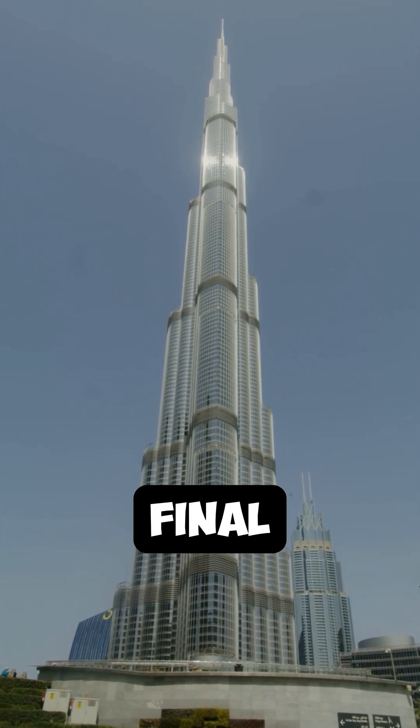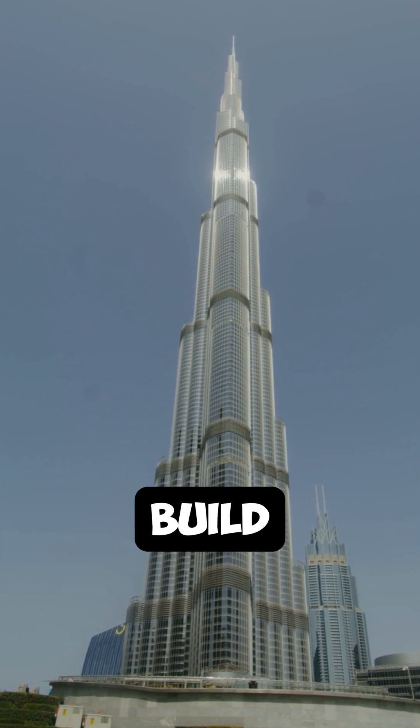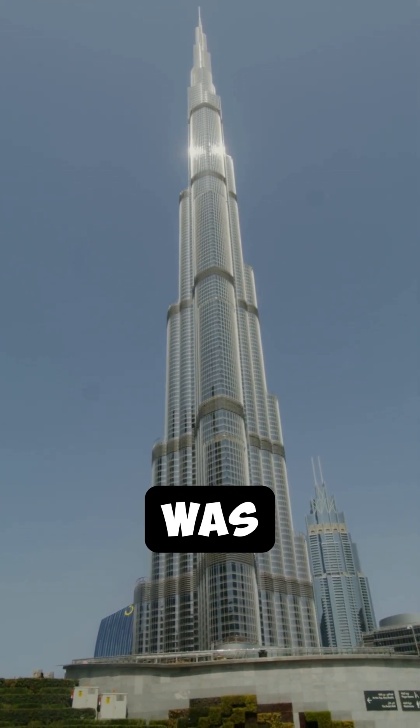Fact number two. During its construction, the final height of the Burj Khalifa was kept secret for a long time to avoid competitors trying to build taller skyscrapers. It wasn't until its official completion that the full height of 2,717 feet was revealed.